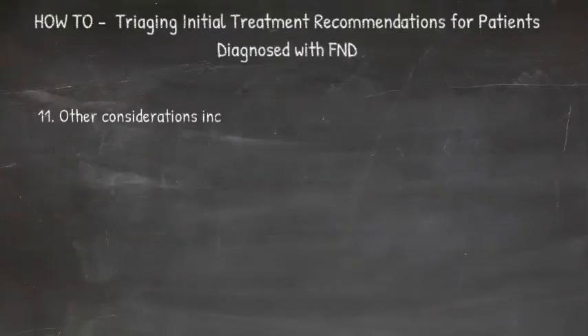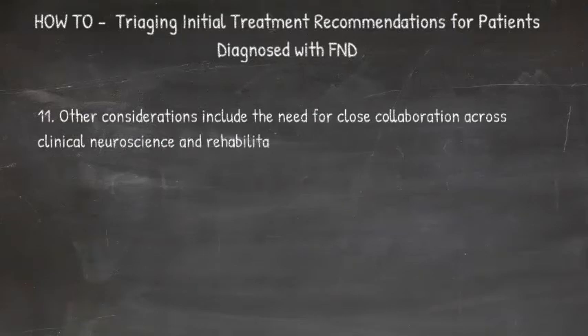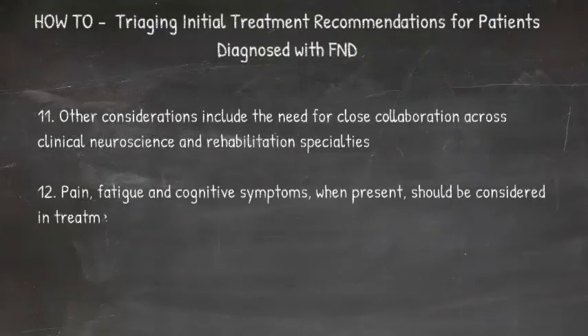Other considerations include the need for close collaboration across the clinical neuroscience and rehabilitation specialties for many cases. Psychotherapy, pain, fatigue, and cognitive symptoms when present should also be considered in treatment decisions.